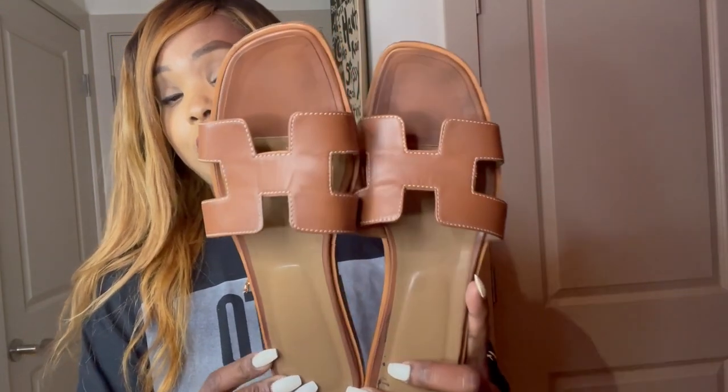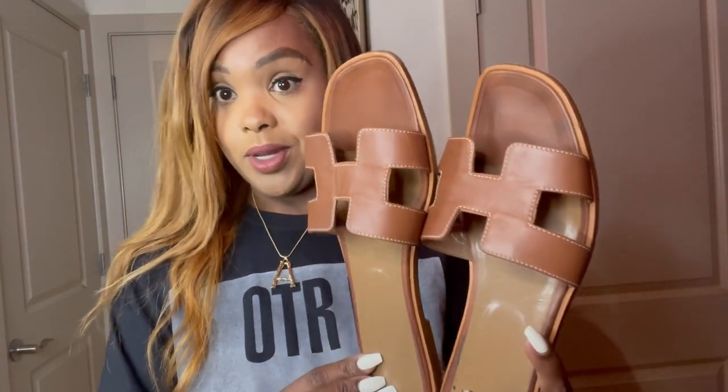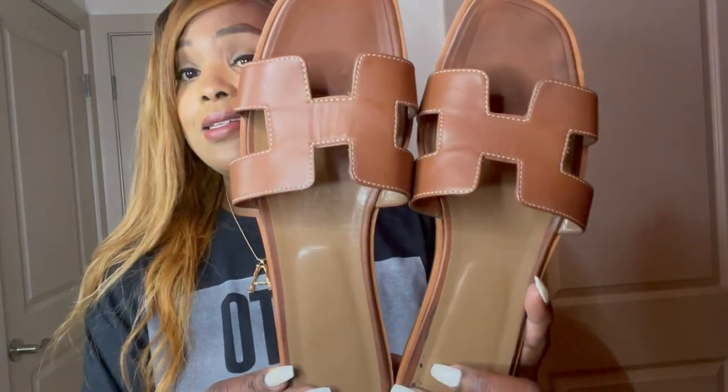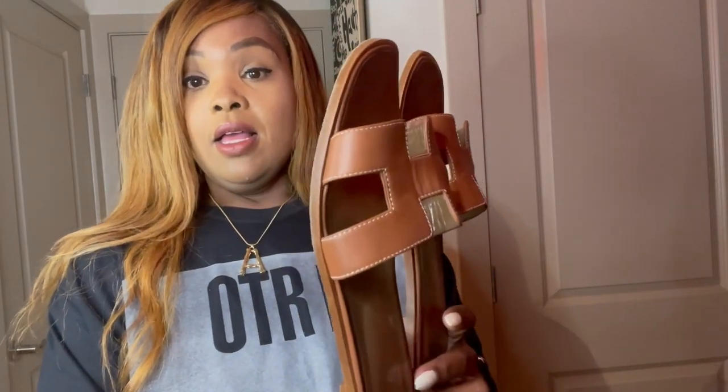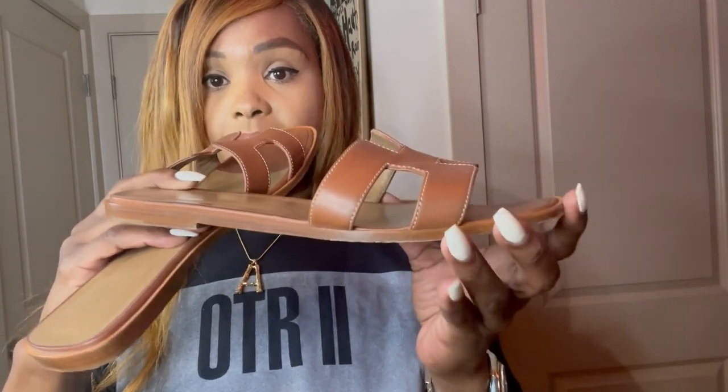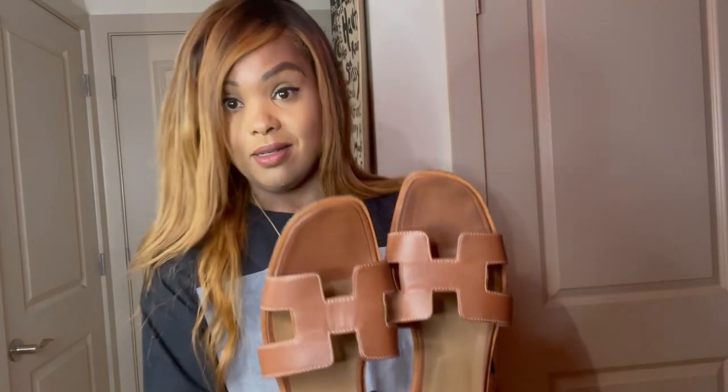They are very comfortable, especially for a wooden sandal. They certainly hold their value and they look pretty good. In terms of fashion resale condition, I would probably categorize these as in very good condition. This is how they look after six years — the soles aren't worn down. There's a little wearing on the soles, but nothing major for six years with a wooden shoe, and I haven't taken them to the cobbler for maintenance at all.